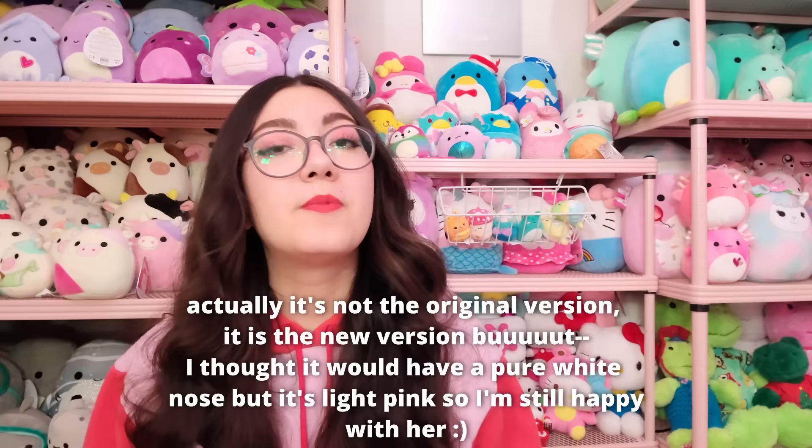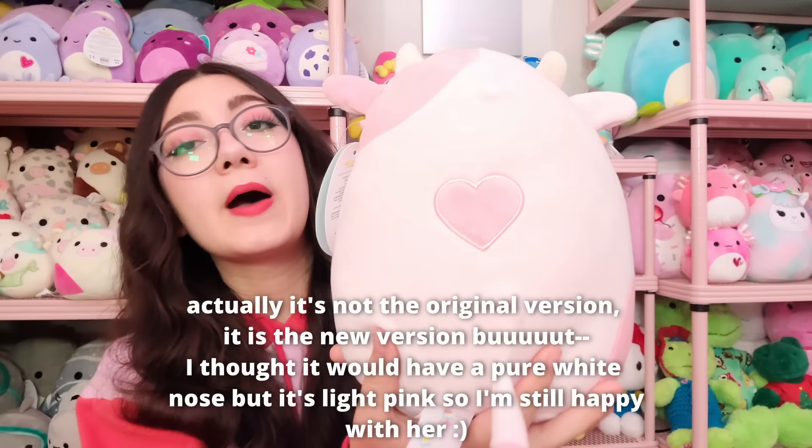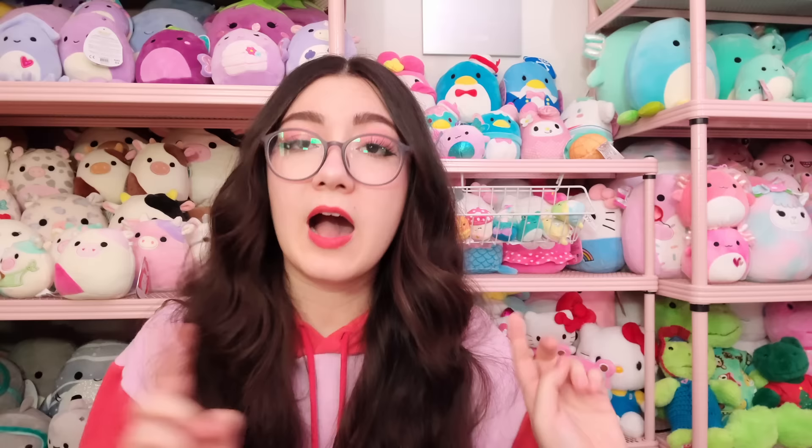Also in my vlog I showed you me opening my Hot Topic package — I pre-ordered the strawberry Reshma almost a year ago and they just randomly shipped it one day. I was really afraid I was going to get the version people had been receiving with a little white nose, which I didn't like at all. But thankfully I got the regular strawberry Reshma. I'm so happy — she's got her little strawberry patch and a little heart on the back. She is super duper cute and I absolutely love her.